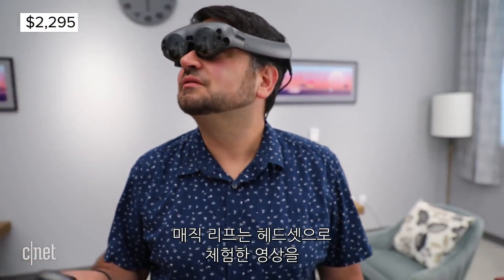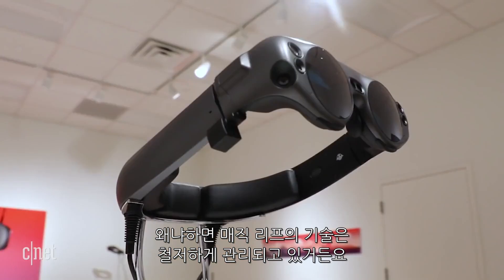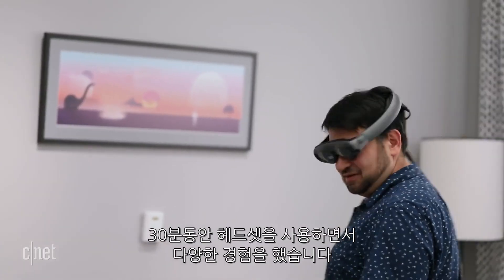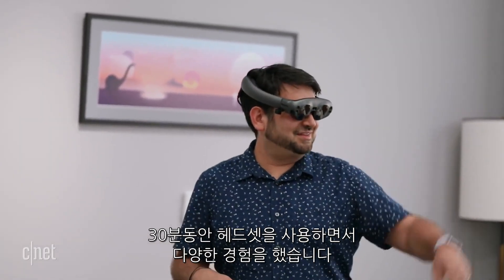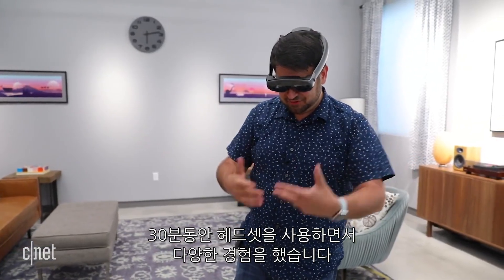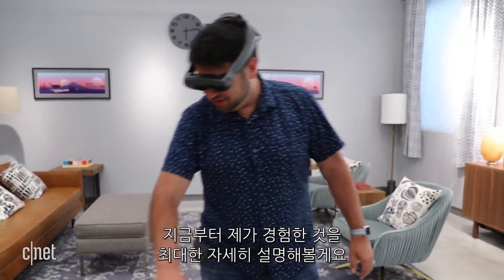Magic Leap didn't allow us to show you what we saw through the headset, and we're upset about that because the reality of Magic Leap's technology has already been under scrutiny. I was able to demo the headset for over half an hour, experiencing a variety of apps, games, and some launch experiences that'll be available on the device. I'll try to explain what I saw to the best of my ability.